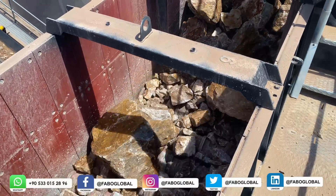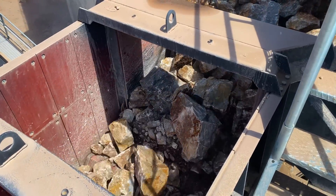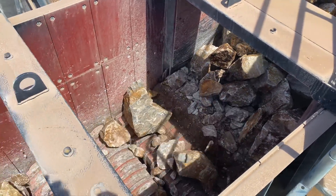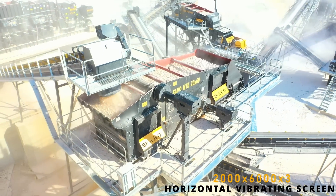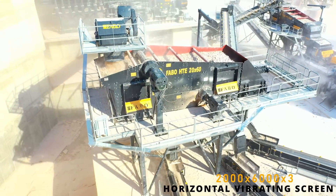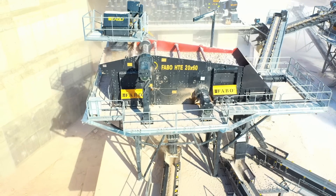If desired, materials falling into the bypass can be sent directly to the bypass screen, thanks to the bidirectional bypass belt under the wobbler feeder. The poor-quality material separated in the wobbler feeder descends to the bypass conveyor belt, where it goes to the bypass screen and is taken as three different materials. Through this process, our customers obtain a high-quality final product.